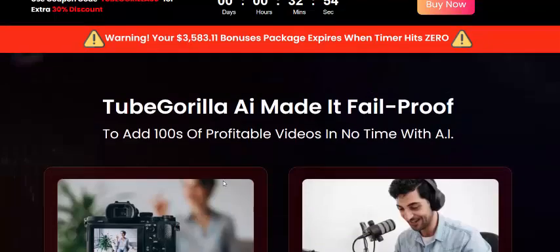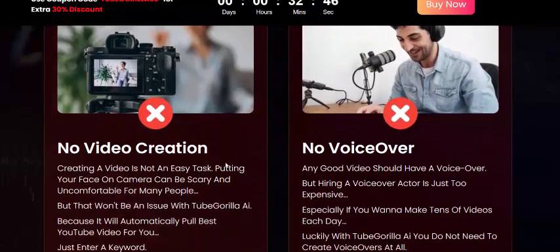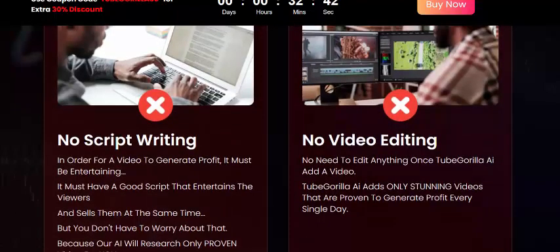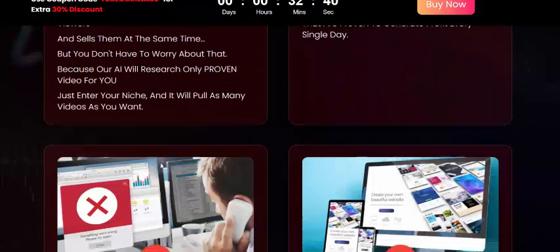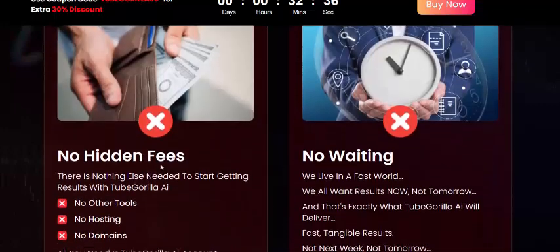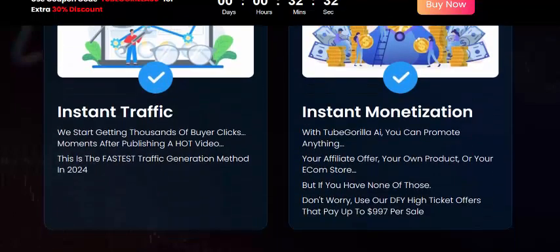Just click here to get instant access now. Tube Gorilla AI is made fail-proof — no video creation, no voiceover, no script writing, no video editing, no brand account, and no website needed.